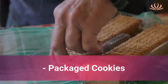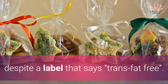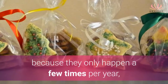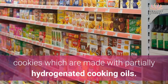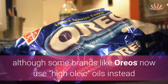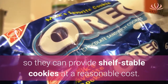Packaged cookies: even some of our beloved ones may sneak in some trans-fat, despite a label that says trans-fat-free. Check to see if your favorite store-bought cookies are made with partially hydrogenated cooking oils — chances are they are. Although some brands like Oreos now use high oleic oils instead, so they can provide shelf-stable cookies at a reasonable cost.